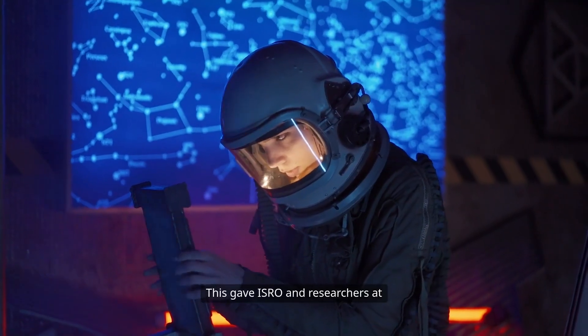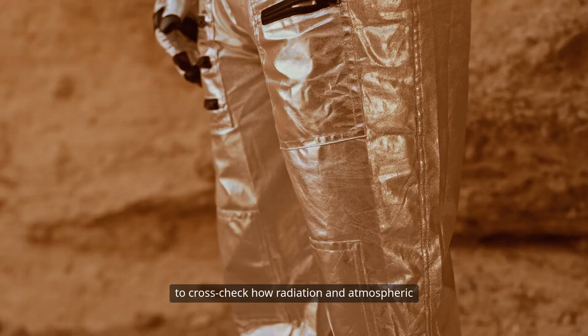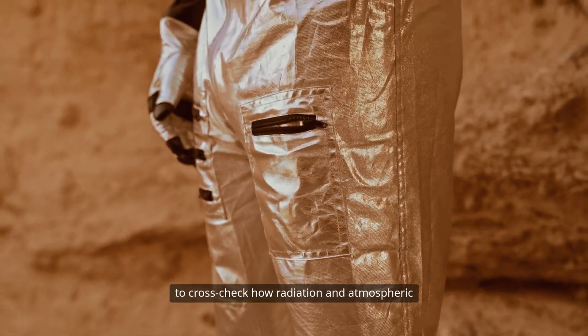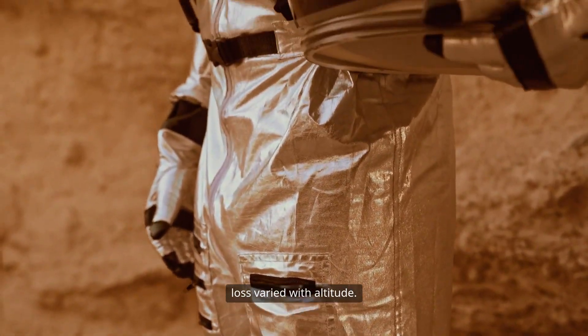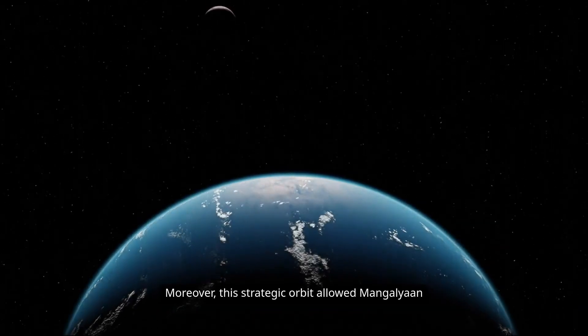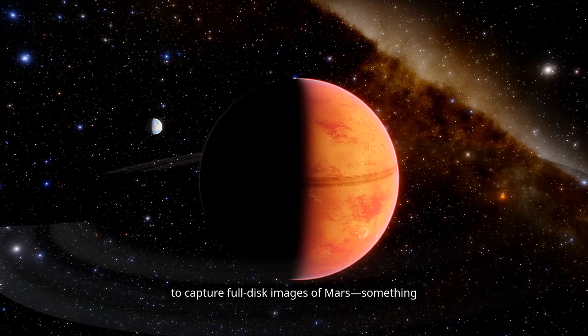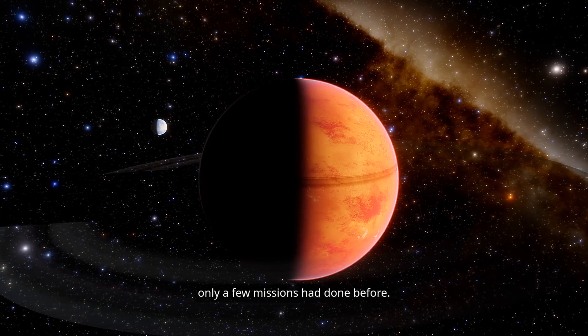This gave ISRO and researchers at Infinity Beyond a unique opportunity to cross-check how radiation and atmospheric loss varied with altitude. Moreover, this strategic orbit allowed Mangalyaan to capture full-disk images of Mars, something only a few missions had done before.